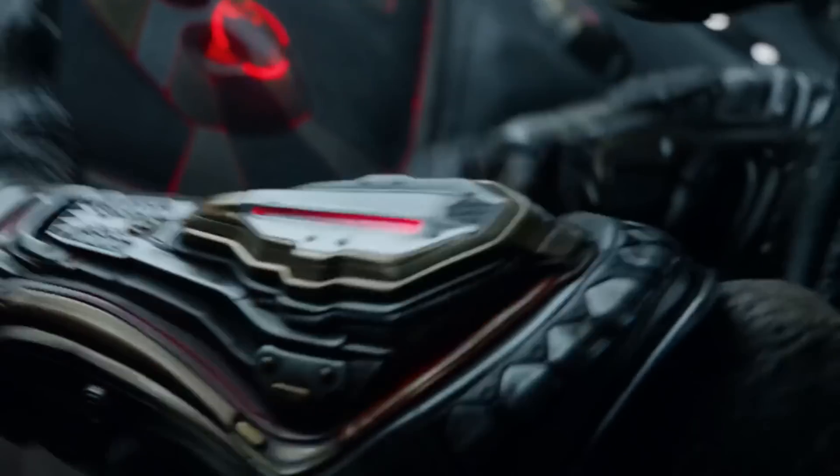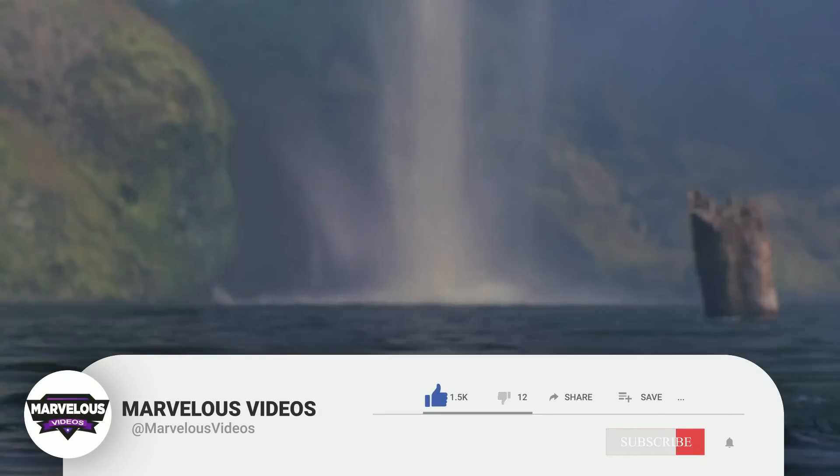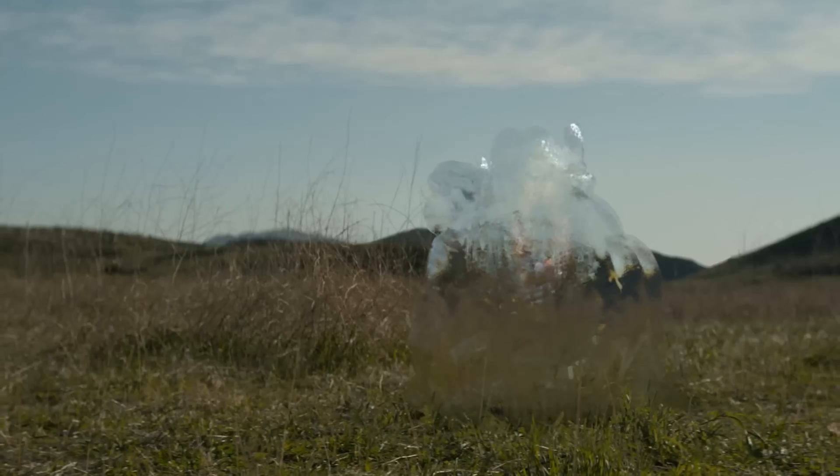Before we go into our explanation, we have a very small request. If you like our content, please support us by subscribing to our channel. This is a small click for you, but for us it means a lot. Thank you! Let's begin!